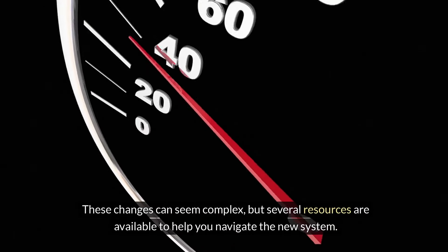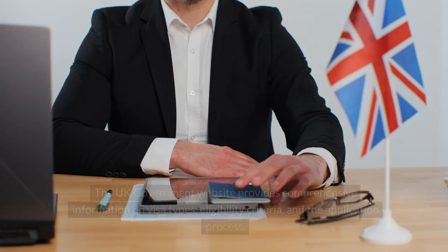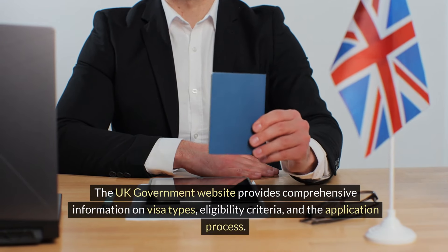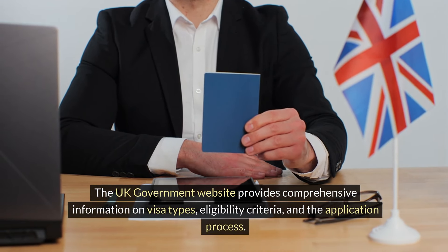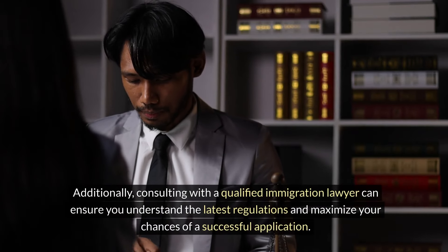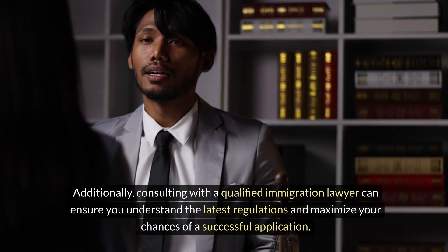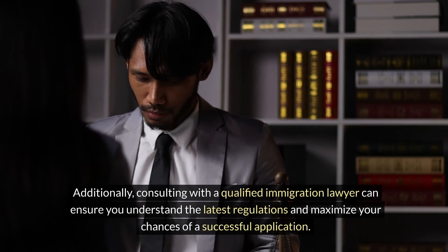These changes can seem complex, but several resources are available to help you navigate the new system. The UK government website provides comprehensive information on visa types, eligibility criteria, and the application process. Additionally, consulting with a qualified immigration lawyer can ensure you understand the latest regulations and maximise your chances of a successful application.